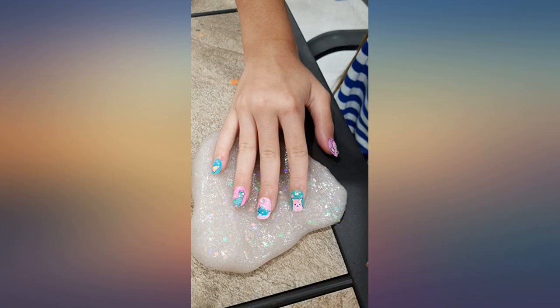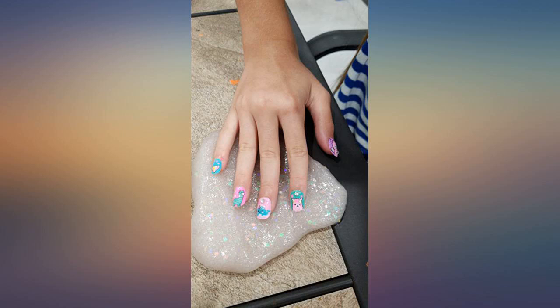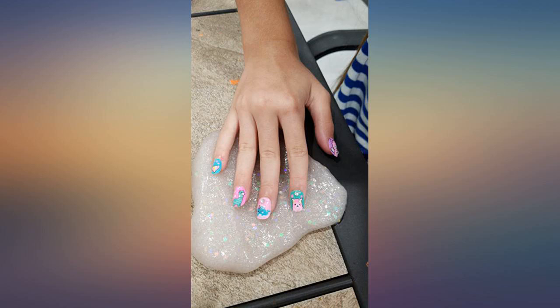This glue was way bigger than I thought it was gonna be. I thought it was about the size of a small super glue bottle, but it's actually a tub thicker than a thumb and as tall as a middle finger. It also works better than most of the glue that I have used in the past. Highly recommended.